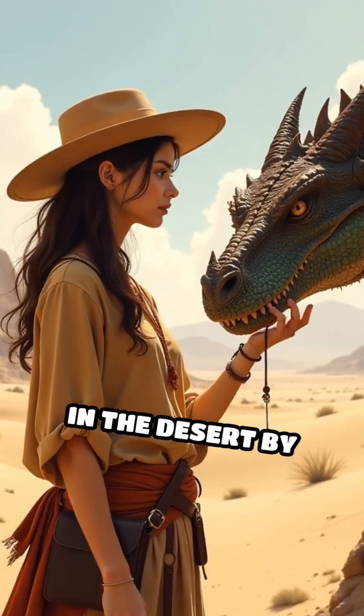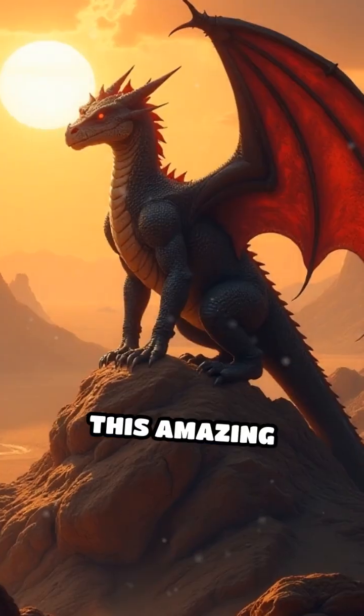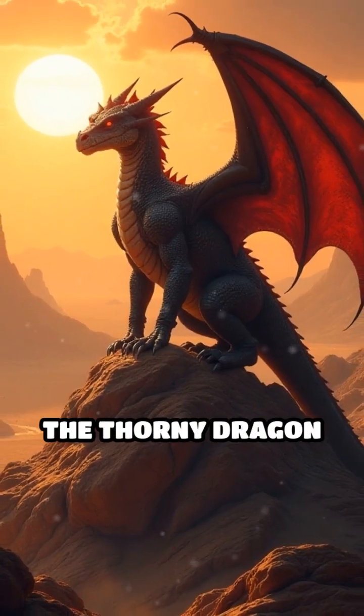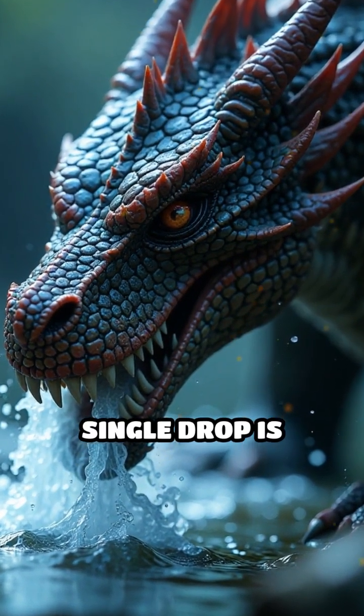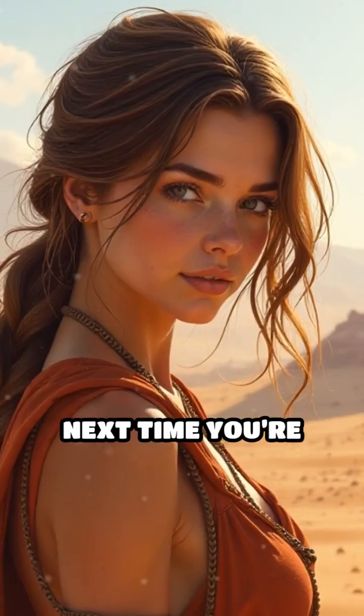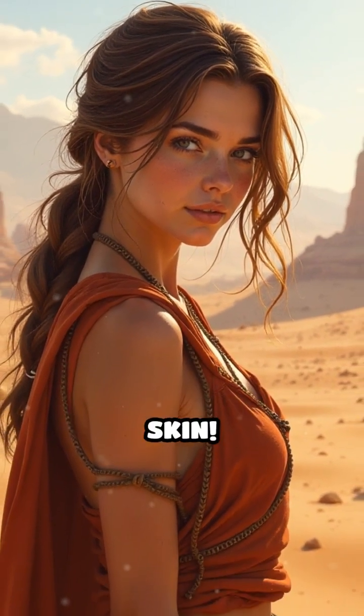Could you survive in the desert by letting water crawl across your skin like that? This amazing adaptation lets the thorny dragon thrive where most animals would perish. Each scale acts like a tiny funnel, making sure not a single drop is wasted. Next time you're thirsty, think about how wild it would be to drink with your skin.